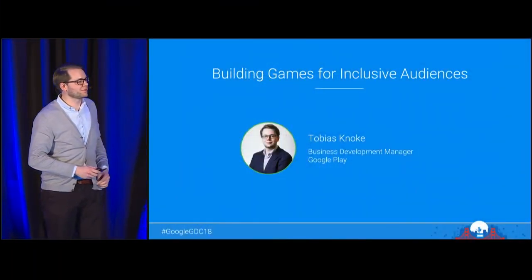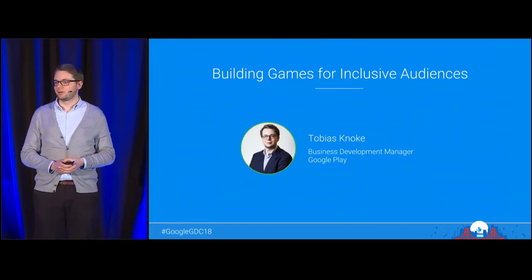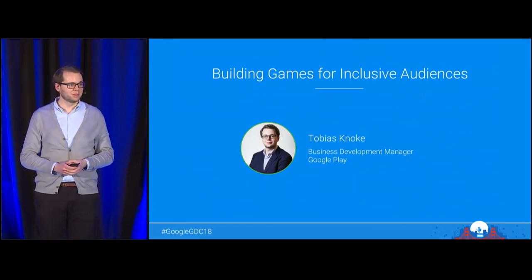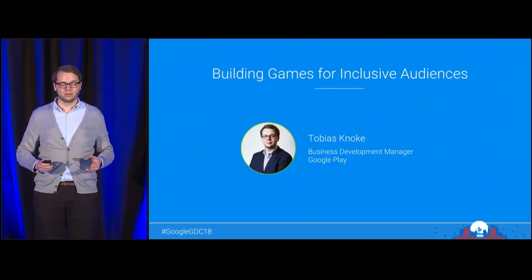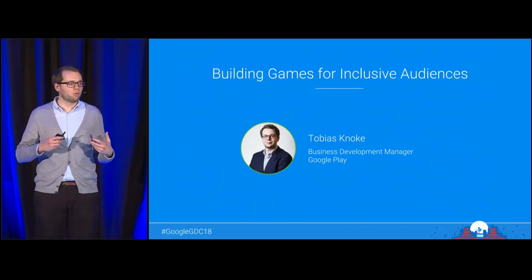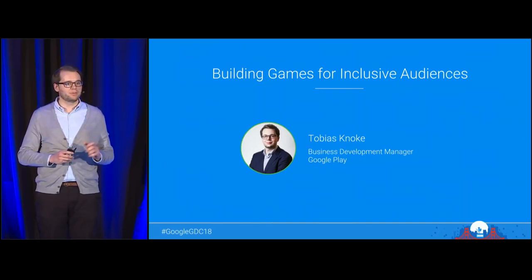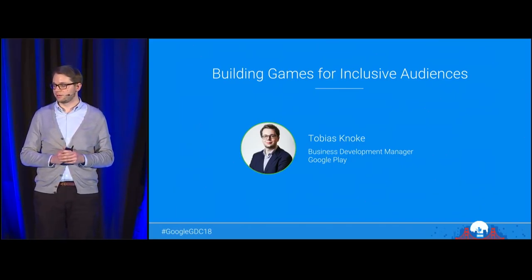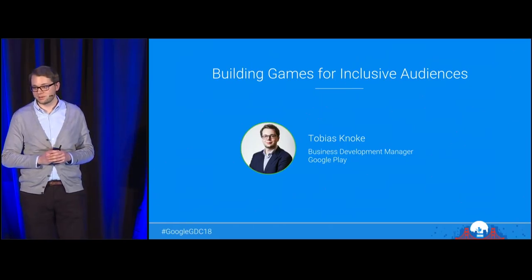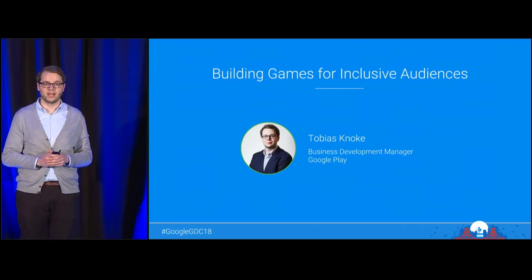Hello, everyone. My name is Tobias, and I'm a Google Play BD manager based in Berlin. Today, I will talk to you about growing your business on Android by building for more inclusive audiences. At Google, we are committed to building for everyone, and we want to help you do the same. We've been conducting research on underrepresented groups in gaming, starting with women in gaming.